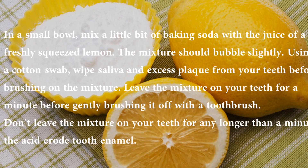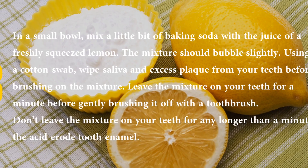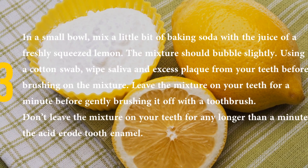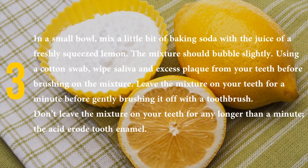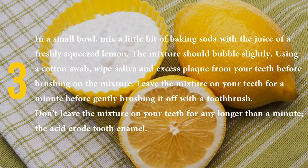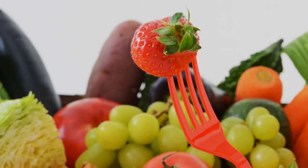If you are worried about damaging tooth enamel, try some of the other solutions. In a small bowl, mix a little bit of baking soda with the juice of a freshly squeezed lemon. The mixture should bubble slightly. Using a cotton swab, wipe saliva and excess plaque from your teeth before brushing on the mixture. Leave the mixture on your teeth for a minute before gently brushing it off with a toothbrush. Don't leave it on for any longer than a minute, as the acid can erode tooth enamel.